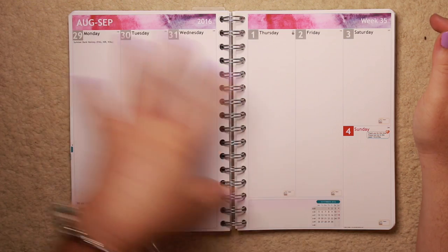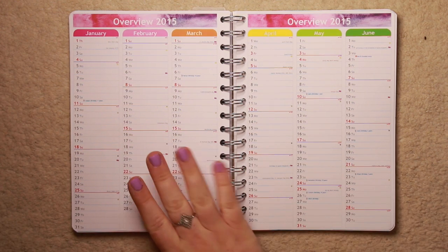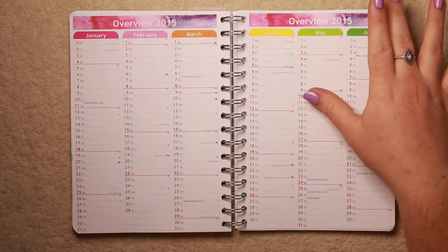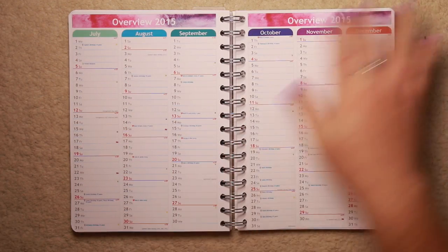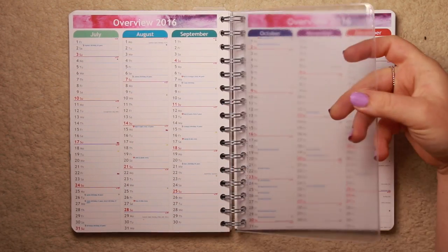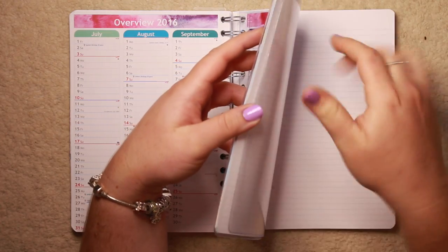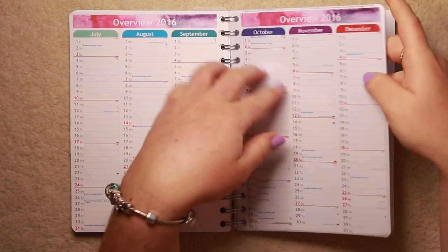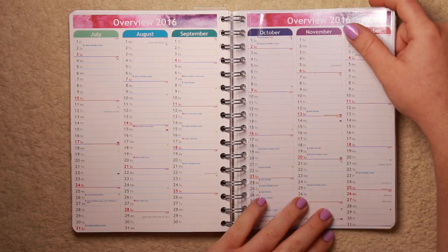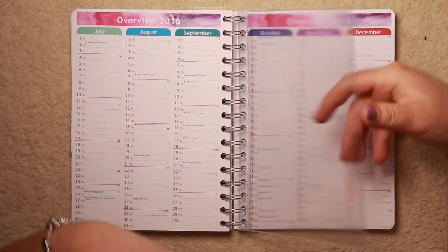Coming to the back of the planner - this ends in September of next year, so it's a full year planner, 12 months. When it comes to the back, you can choose if you want an overview of 2015 and 2016, or 2016 and 2017. I got an overview of 2015 and an overview of 2016. Love the colour scheme - rainbow. Then you get complimentary one of these clear folders with every purchase, but I did additionally order a second one. I'm planning to keep my everyday planner stickers in there, and they're fabulous - they just clip in and you can put them wherever you want in the planner.